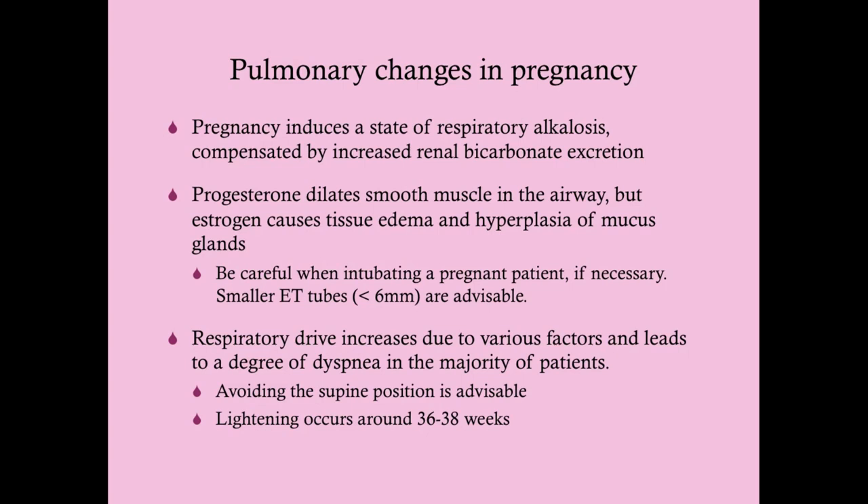However, as the fetal head descends, the bladder is affected — so while breathing gets easier, the woman will experience more urinary frequency and urgency.